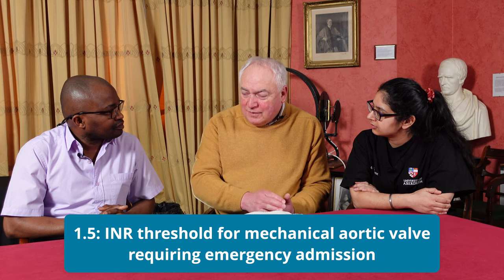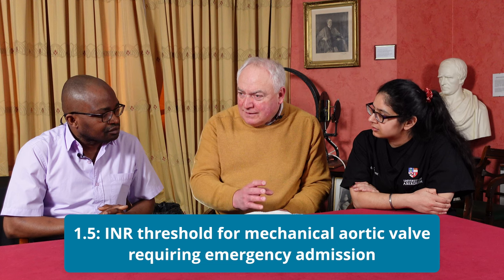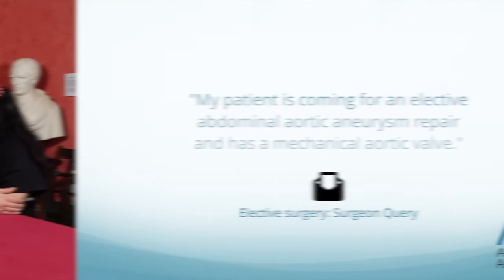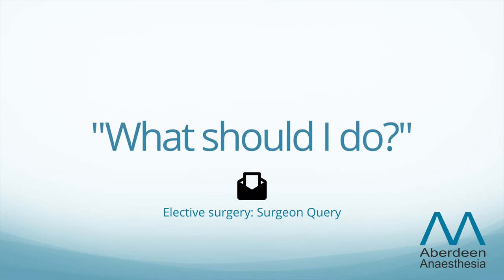For a mechanical aortic valve we would manage the same way except that we're happy if the INR is above 1.5, versus above 1.8 for a mitral mechanical valve — a slight difference in acceptable thresholds. The next scenario: a patient is coming in for abdominal aortic aneurysm repair and they have a mechanical aortic valve, and the surgeon asks for instructions about pre- and postoperative warfarin management.